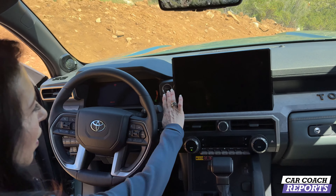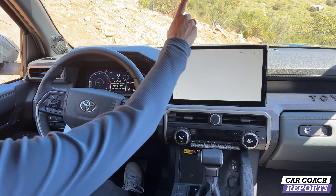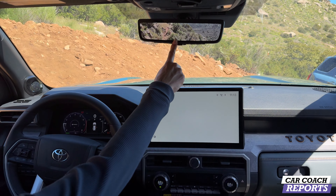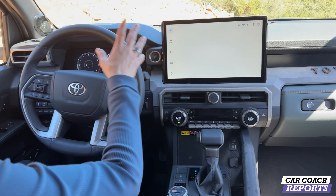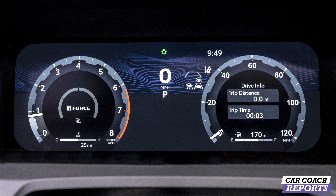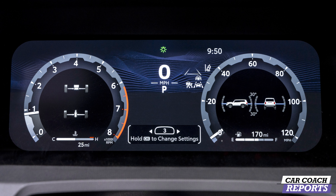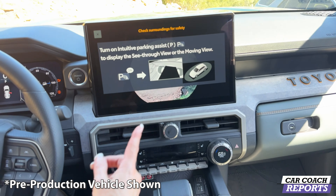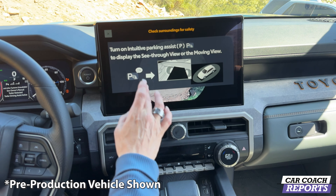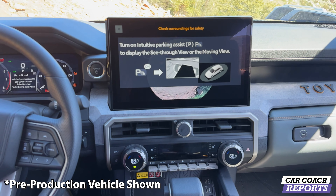Someone left the key in this one — let's start it up! You've got the rear view camera and the big 14-inch center screen with a 12.3-inch customizable gauge cluster. Hill descent and crawl controls are all there. You also get an around-view camera, plus additional off-road camera views specific to the Trail Hunter for when you're going off-road.